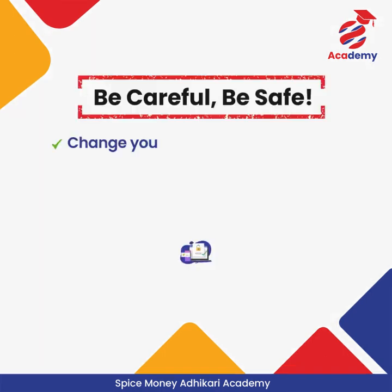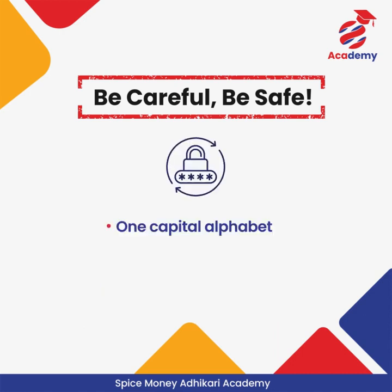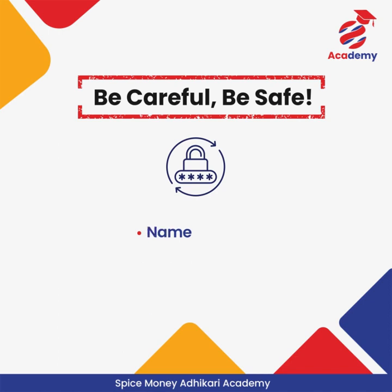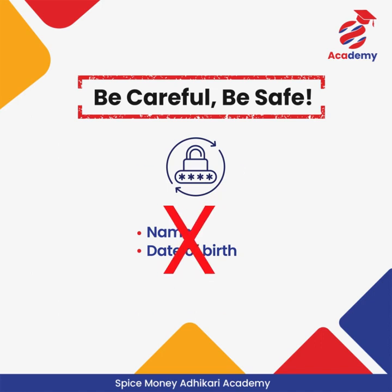Thank you for completing the Adhikari Academy training. Dear Spice Money Adhikari, please keep changing your Spice Money login password every month. The password should be strong — it should have one capital alphabet, one small alphabet, one digit, and one special character. Never put your name or date of birth in the password.